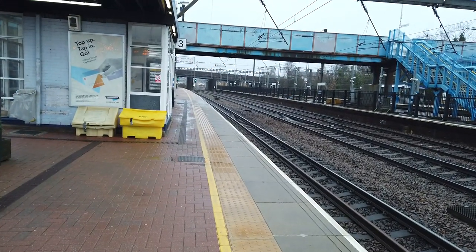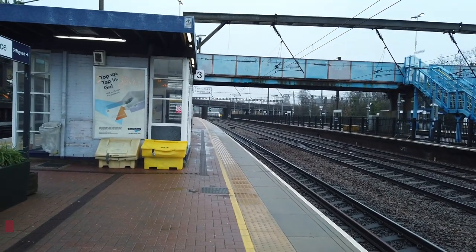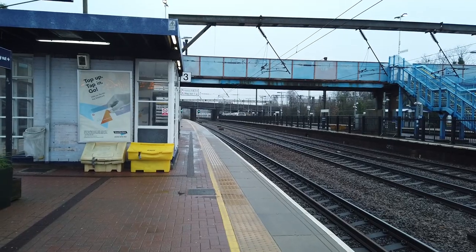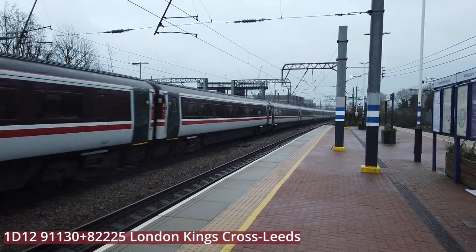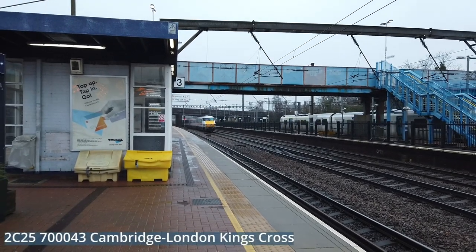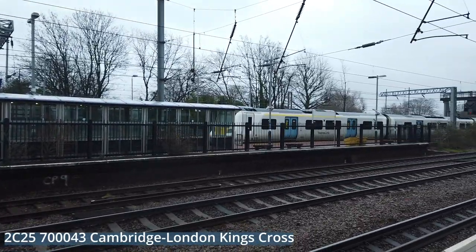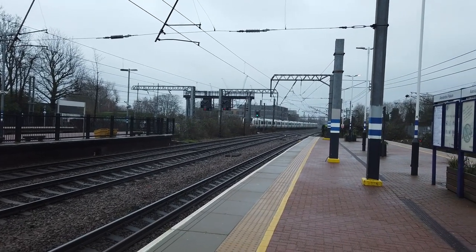Calling from Platform 2 now, we have a Thameslink service running from Cambridge to London Kings Cross — this is one of the slow services. I think we'll have something very, very interesting coming through now — I think I can hear it. Here it comes: 91130 with 82225, sporting the very nice new colours, running from London Kings Cross to Leeds. This is 700043 operating a service from Cambridge to London Kings Cross, calling next at Finsbury Park, having called at Potters Bar as its last stop.